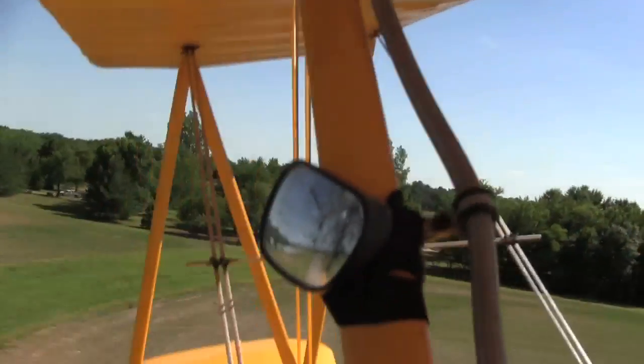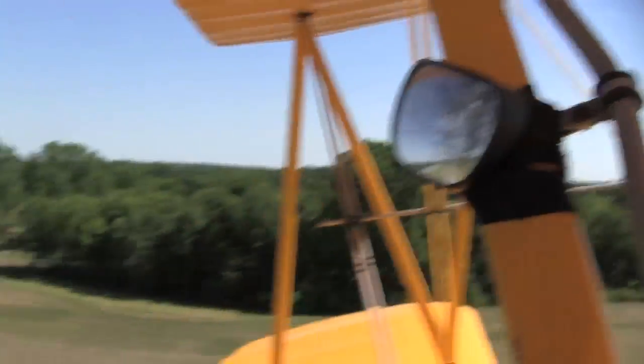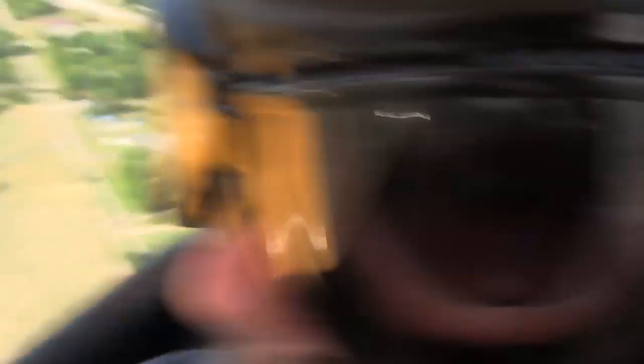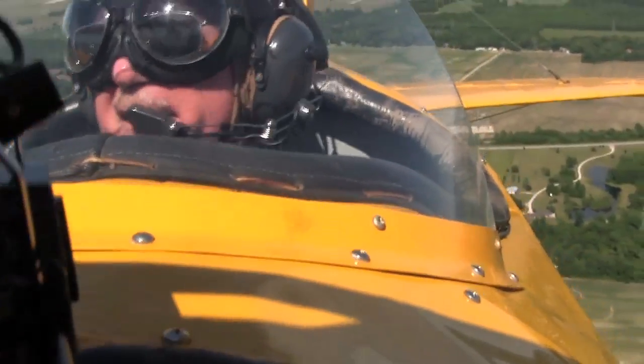I would just much rather fly something like this. I flew 35 years corporate flying all over the country, and every day I would think, when can I get to fly a sport airplane next?